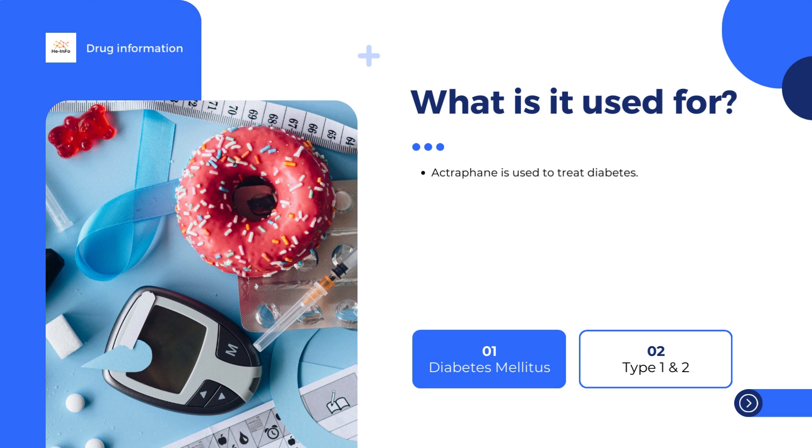The patient's blood glucose (sugar) should be tested regularly to find the lowest effective dose. The usual dose is between 0.3 and 1.0 international units (IU) per kilogram body weight per day.